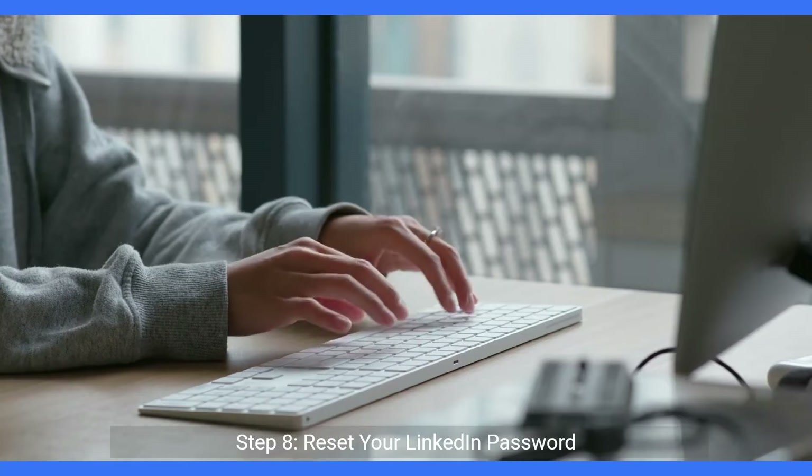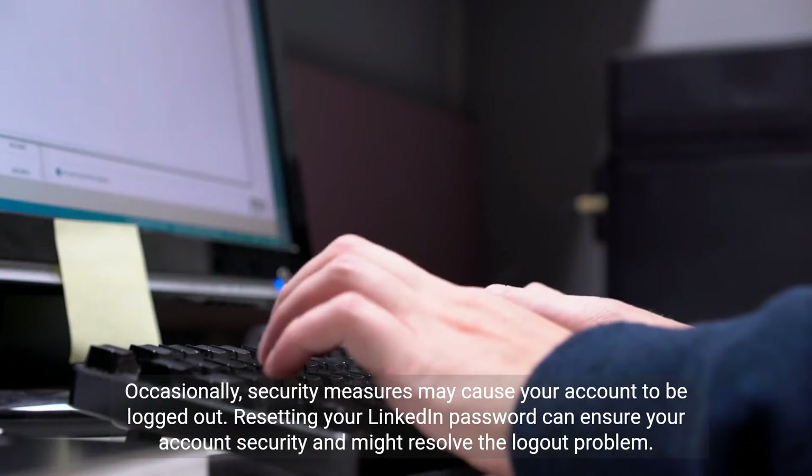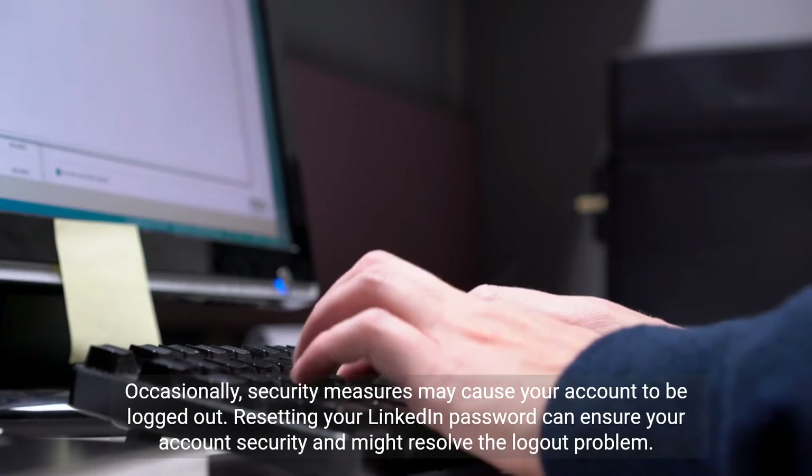Step 8: Reset your LinkedIn password. Occasionally, security measures may cause your account to be logged out. Resetting your LinkedIn password can ensure your account security and might resolve the logout problem.